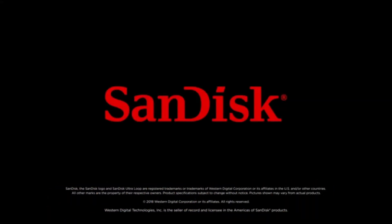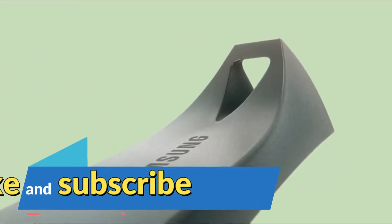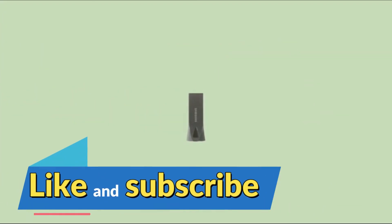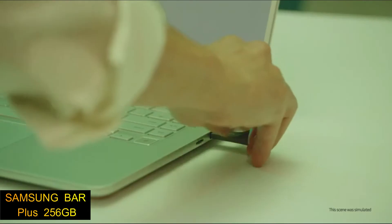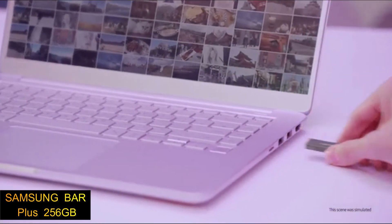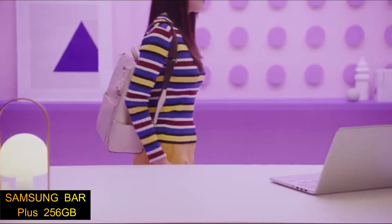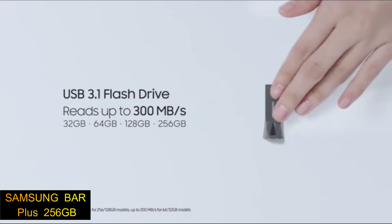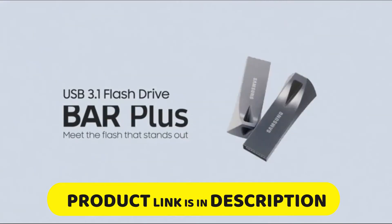Number four: the Samsung Bar Plus USB 3.1 flash drive. Samsung Bar Plus elevates the flash drive to an everyday essential — it fits in your hand and is a reliable, secure solution for your personal photos, videos, music, documents, and files. It is waterproof, shockproof, magnet proof, temperature proof, and X-ray proof. Links are in the description.